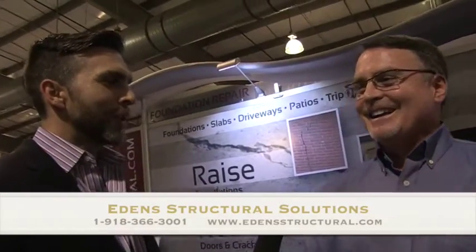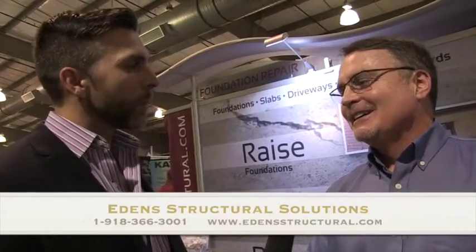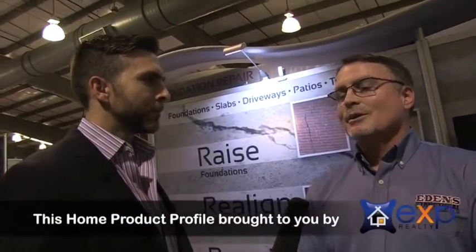Should you wait and just see if it gets worse, or should you call somebody and have it looked at? I would go ahead and have somebody look at it. Because really, the point is the longer you wait, the more cosmetic damage can happen. That's very true. We see people that do wait too long and it is a lot harder to work on them when they do.